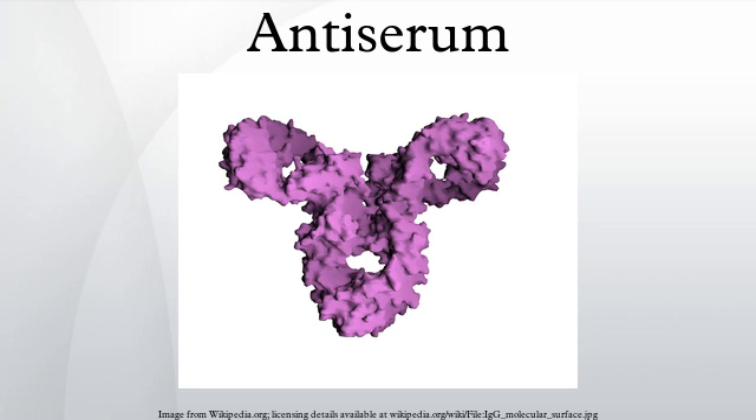Further stocks of antiserum can then be produced from the initial donor, or from a donor organism that is inoculated with the pathogen and cured by some stock of pre-existing antiserum. Diluted snake venom is often used as an antiserum to give passive immunity to the snake bite itself.